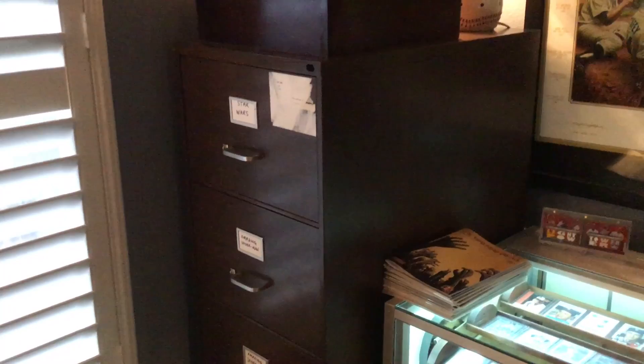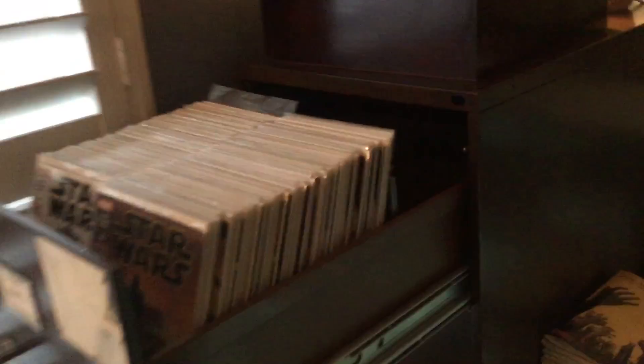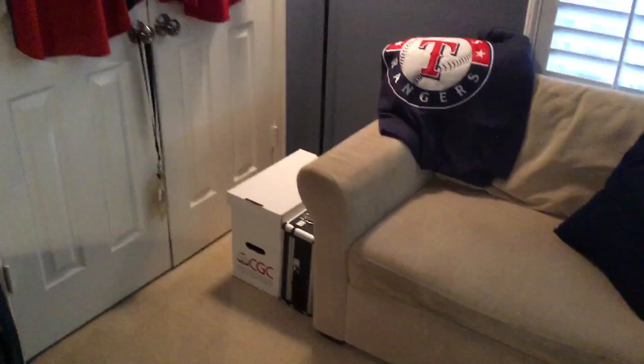I've got a new addition — this filing cabinet — because my son and I have really been getting into comic books. I collect Star Wars and Amazing Spider-Man; I have a really long run of Amazing Spider-Man. Each drawer is just full of comics — one drawer with Star Wars stuff, three drawers with Amazing Spider-Man, and then I've got a whole bunch here that I still need to put into the filing cabinet.